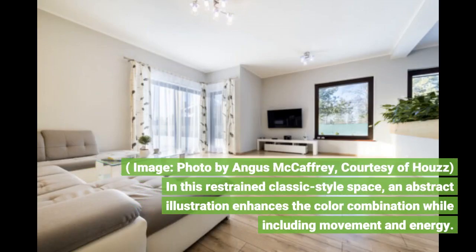Photo by Angus McCaffrey, courtesy of Howes. In this restrained classic style space, an abstract illustration enhances the color combination while including movement and energy.